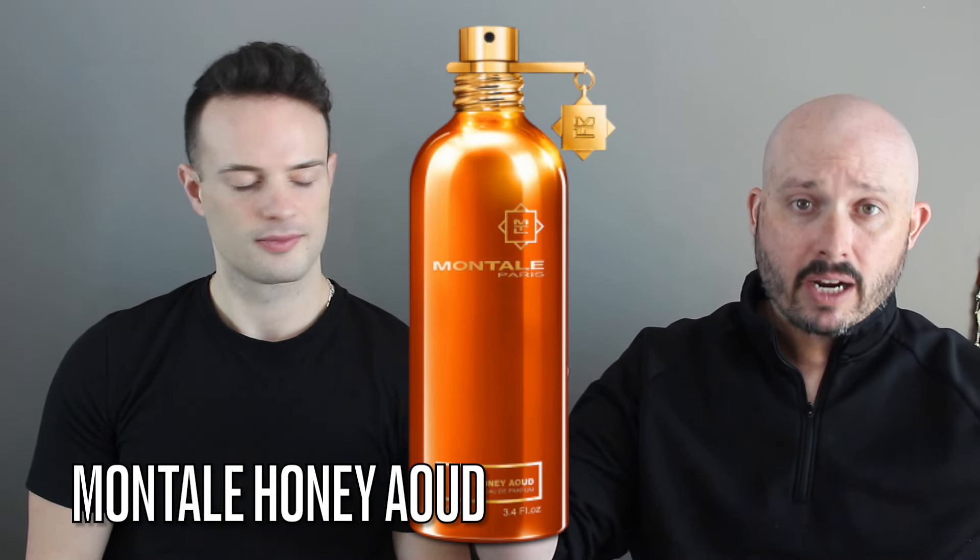Good morning YouTube! Today we've got Chad here and we're doing a DK review of a Montau fragrance — one that's been getting a lot of hype. It was released in 2015 but really steamrolled the last couple years. That's going to be Montau's Honey Oud, launched in 2015 and classed as an amber vanilla for men and women — so this is definitely a unisex scent.